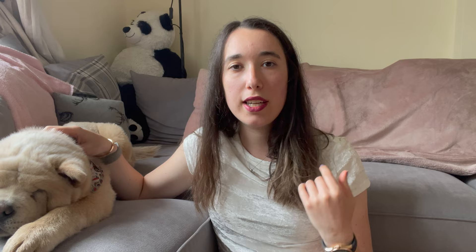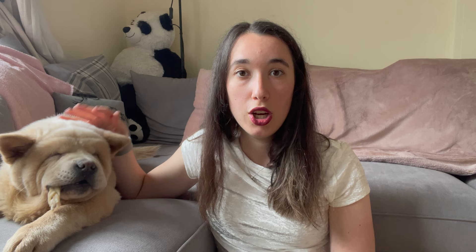Along the lines of health, your vet may offer a monthly subscription plan. We pay £17 a month and that includes all flea and worming treatments, compulsory vaccinations, a discount on kennel cough vaccination and neutering, plus free puppy checkups. Normally a vet consultation is around £50 and a checkup around £45, so this subscription saves quite a bit.